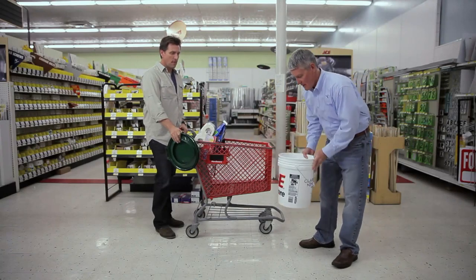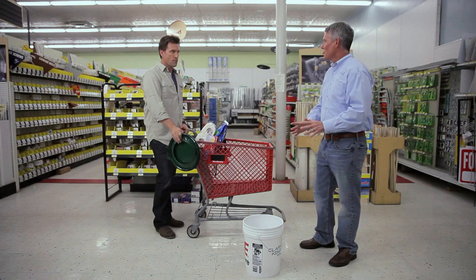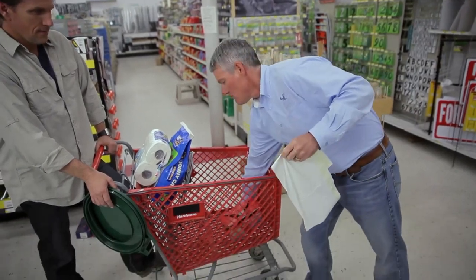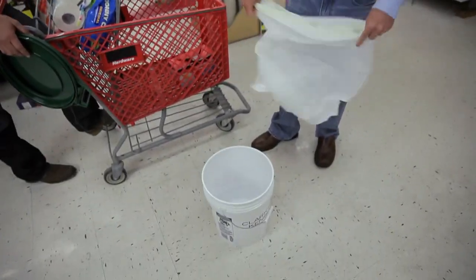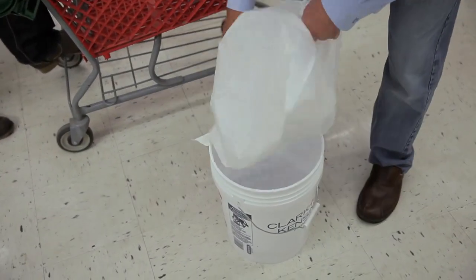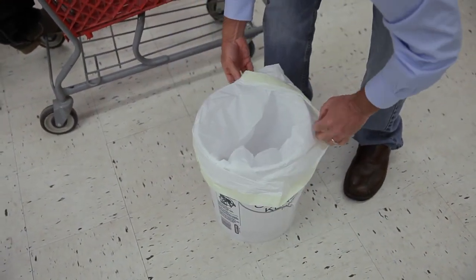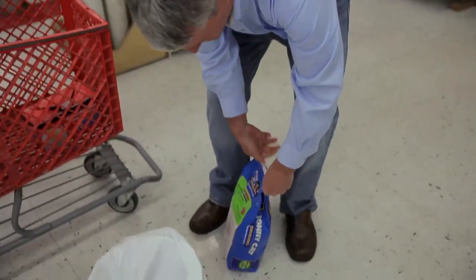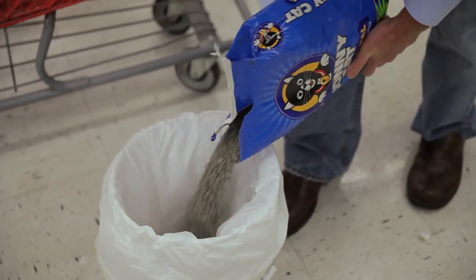First of all, we have our bucket. Pretty simple process — we need to line it now. All you need is some trash bags. You've done this before, right? Yes, I have. So we line the bucket. Now we just need some kitty litter. Pour a little bit in the bottom — not too much.